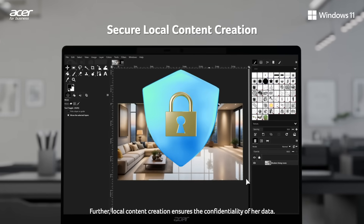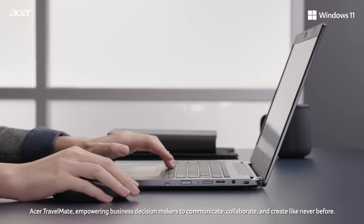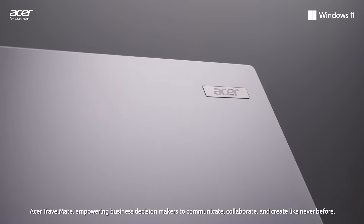Further, local content creation ensures the confidentiality of her data. Acer Travelmate, empowering business decision makers to communicate, collaborate and create like never before.